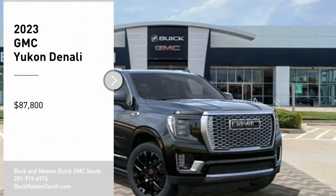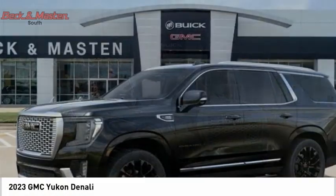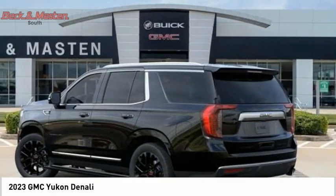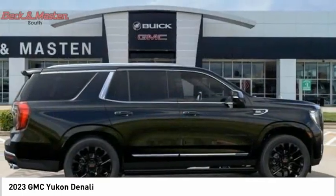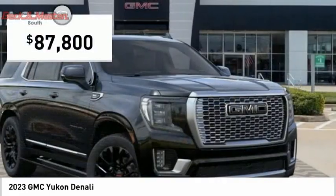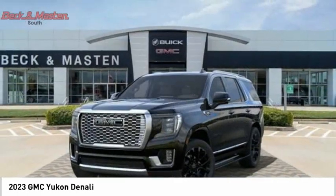Stop by and take a look at the 2023 Yukon. Peace of mind comes standard with GMC's powertrain warranty and Yukon's 5-star frontal crash test rating. Boasting a Vortec 5.3 liter V8 with active fuel management and flex fuel, Yukon is agile and capable, and is priced below $90,000.